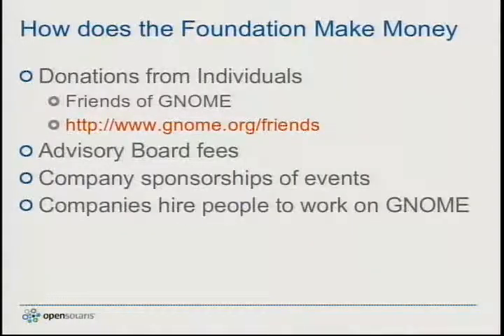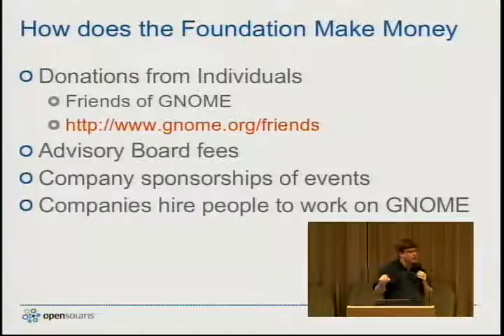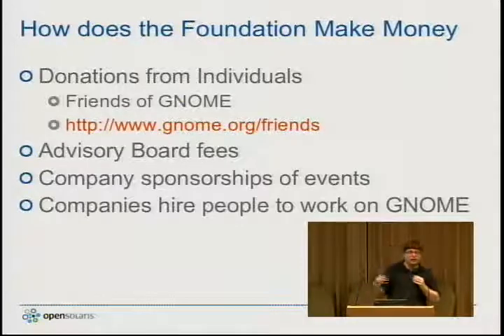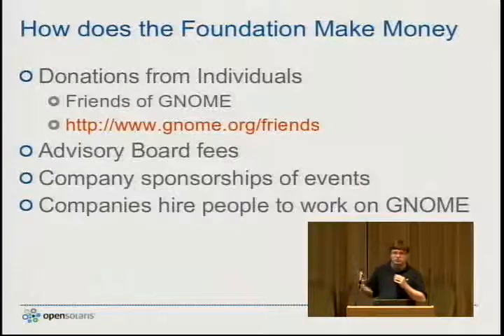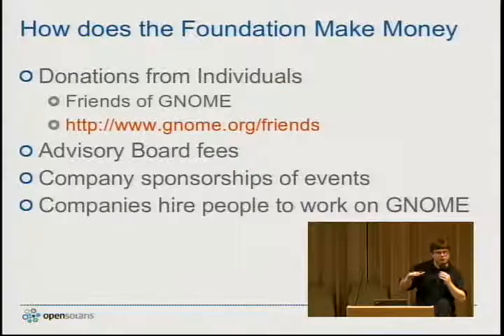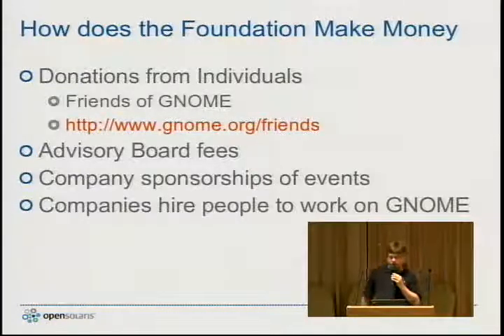In answer to your question, Fred: how does the GNOME Foundation make money? Through lots of sweat and tears, I assure you. Primarily, we get our money through advisory board fees. This past year we raised our advisory board fees from $10,000 to $20,000, so larger companies are paying twice as much as before to be part of the advisory board. Smaller organizations pay smaller fees — we have a sliding scale for different types of organizations.